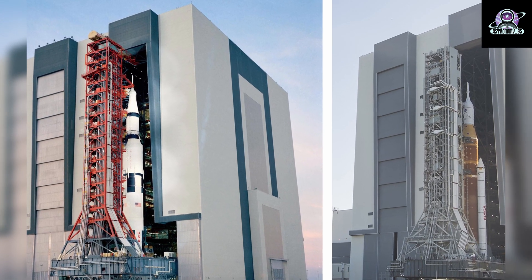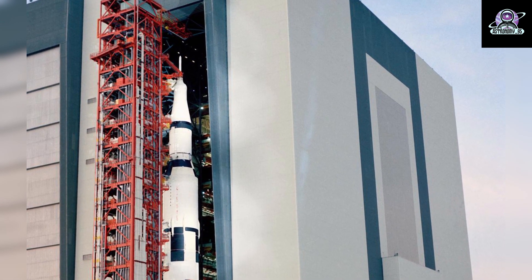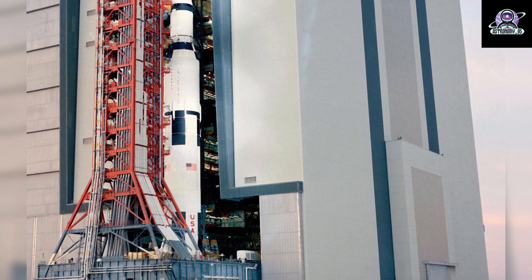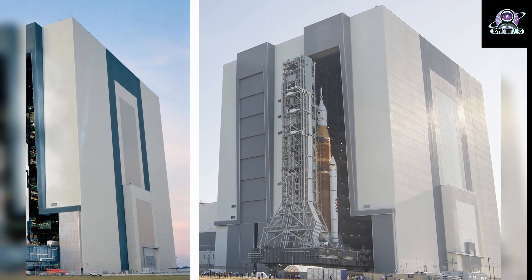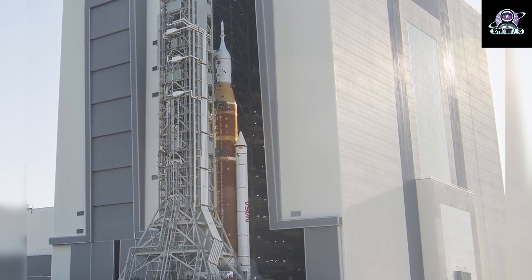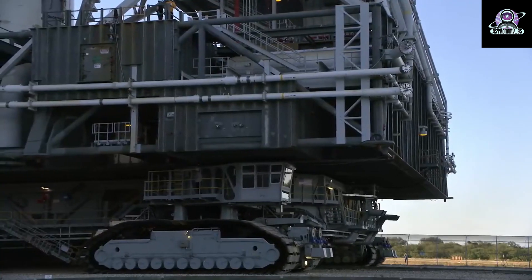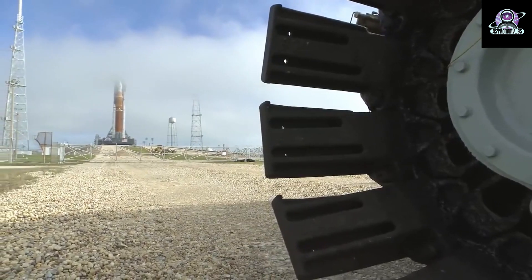On the left, the Saturn V rocket for the Apollo 14 mission and mobile launch tower atop the crawler transporter are seen leaving the Vehicle Assembly Building on its way to Launch Pad 39 at NASA's Kennedy Space Center in Florida. Apollo 14 was launched on January 31, 1971, becoming NASA's eighth crewed mission during the Apollo program and the third to land on the moon. On the right, the crawler transporter is seen carrying the Artemis I moon rocket and mobile launcher outside the Vehicle Assembly Building to Pad 39B for the upcoming wet dress rehearsal ahead of the Artemis I launch.